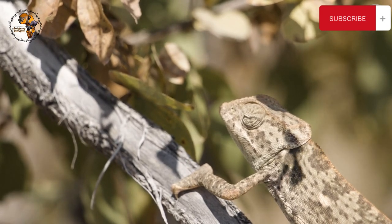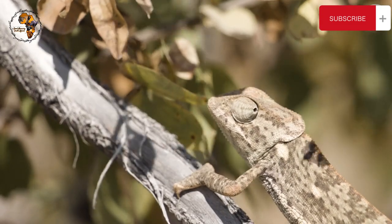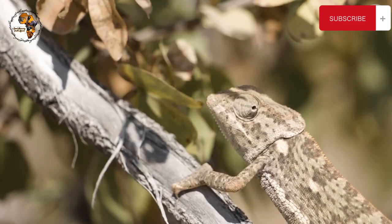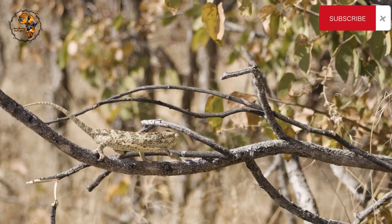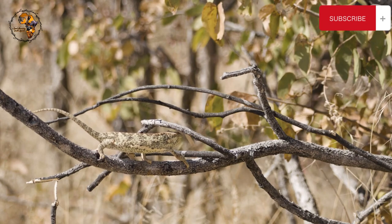This chameleon isn't just an insect muncher — it gets a surprising amount of its nutrients from plants, especially in coastal areas. Scientists think this omnivorous diet might be why they have special glands to expel excess minerals, just like plant-eating lizards.